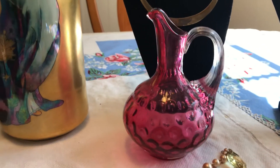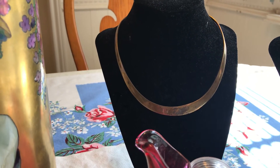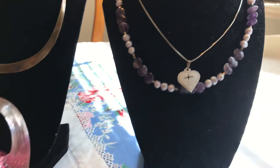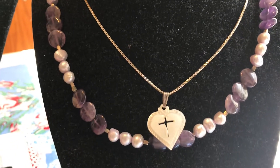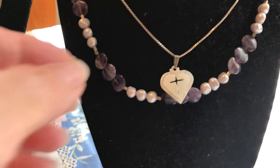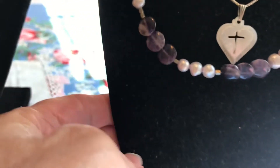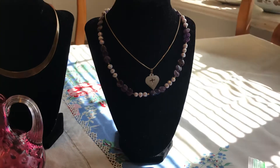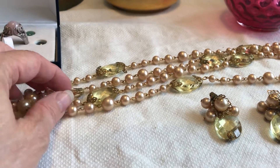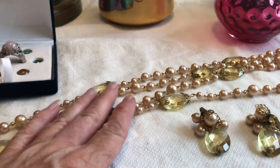I got this sterling silver necklace for $1, and a sterling silver chain with a mother of pearl heart pendant for $1. There's also one that looks like freshwater pearl and little discs of amethyst — that was about $2. This was in a bag with a necklace and earrings, more than $1 or $2.